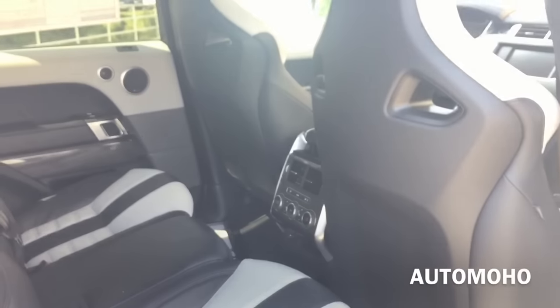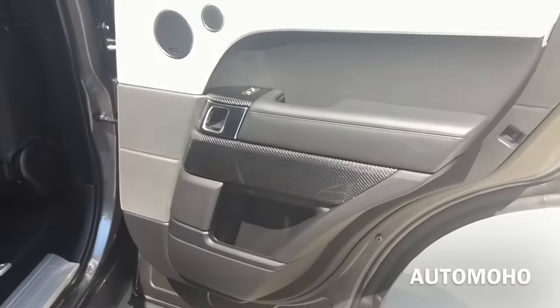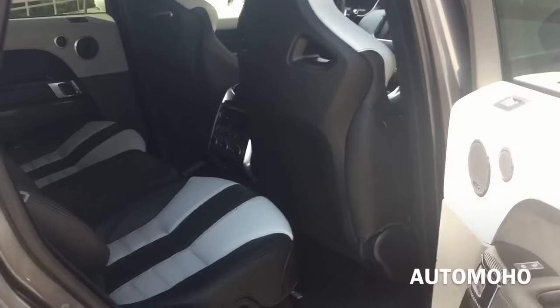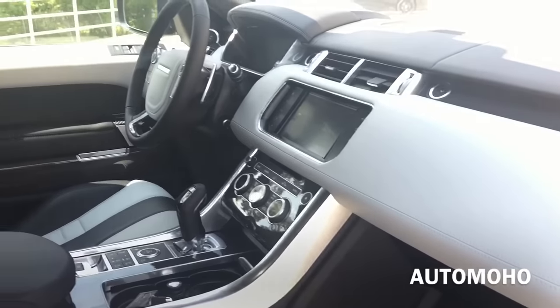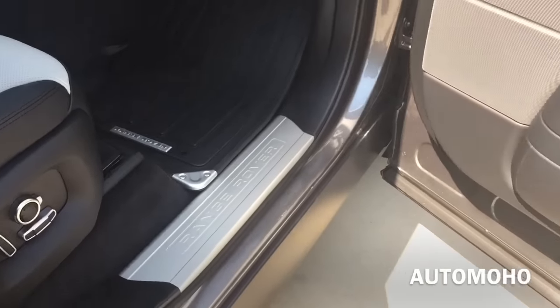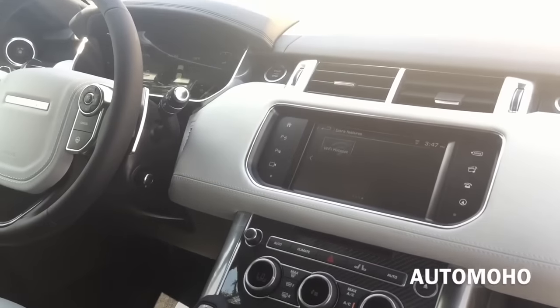Overall the 2016 Range Rover SVR is a full-size high performance luxury crossover SUV with seating for 5 passengers. Rear seats have enough room for 3 adults and all three could fit comfortably in the back. The front cabin is also very spacious with great upholstery material as well as carbon fiber trims and silver aluminum trims throughout. The front passenger seat is also very spacious and very comfortable.